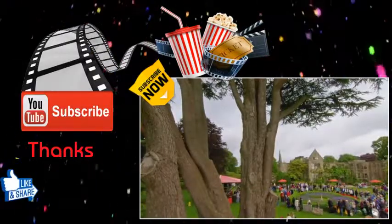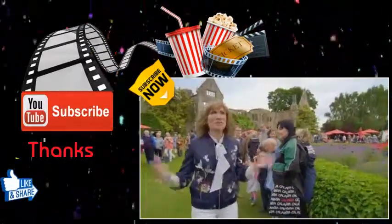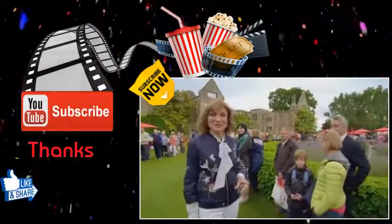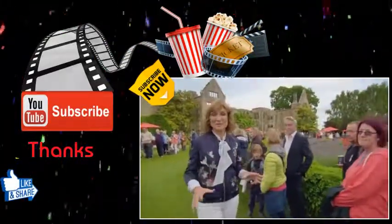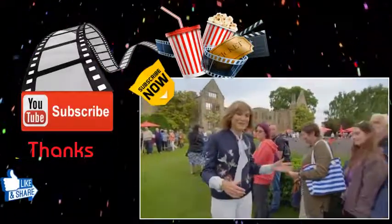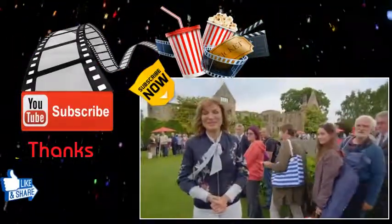That was a gamble that paid off. We've had our own gamble today with the weather — unfortunately the rain has mostly held off, which is just as well, because some 4,000 people have come to see us here today at Nyman's. Thank you to all of them, and to all of you for watching from the Antiques Roadshow. Bye-bye.